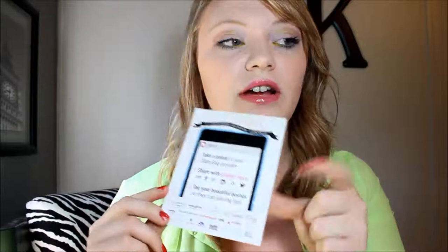Hi guys, today we're going to do the Ipsy Glam Bag. This is what the Ipsy bag comes in — it comes in this pink bubble-wrapped envelope and it has a sticker on the back with my address, so I can't reuse this. Here is the little information card and it says 'Sensationally Sunkissed,' and then it has the brands and stuff on the back, with information and links to their Twitter and Instagram.